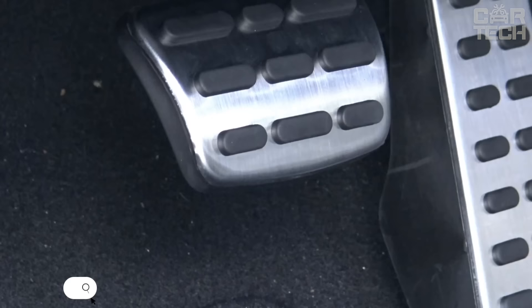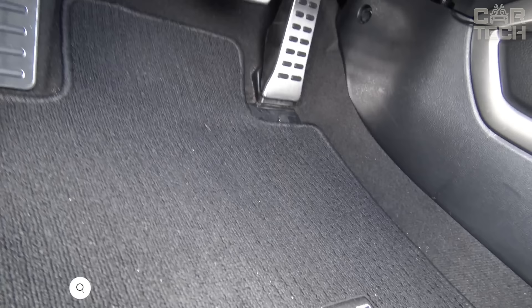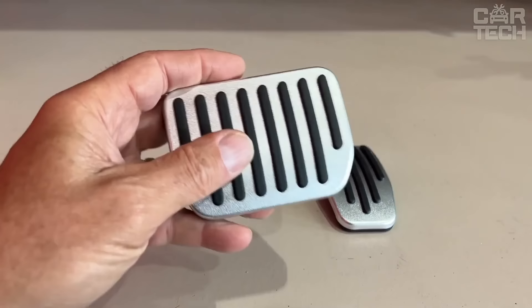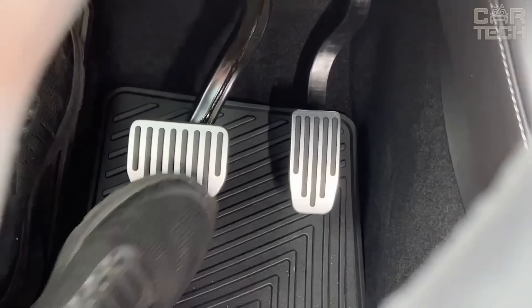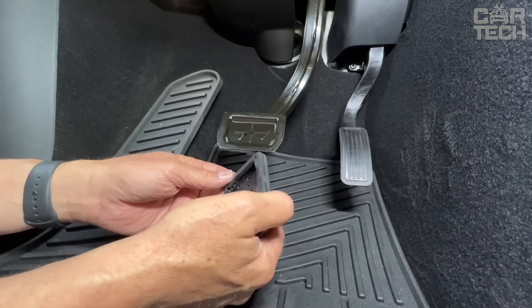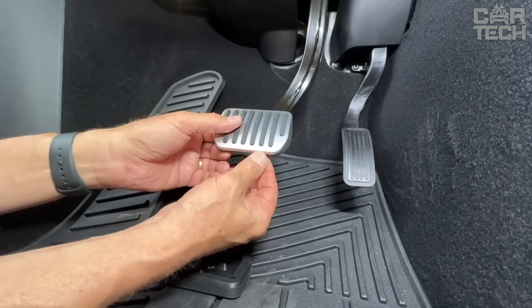Pedal pads for different car models in quality design. The set includes 2, 3, or 4 pedal pads with rubberized base and a set of screws for mounting. The surface is polished and has a matte structure. The holes are filled with rubber and the edges are chamfered. The ergonomic shape allows your foot to rest comfortably on the pedal, eliminating slippage. Aluminum alloy resists corrosion and mechanical damage. The pedals will remain as good as new for a long time without losing their aesthetic appearance.